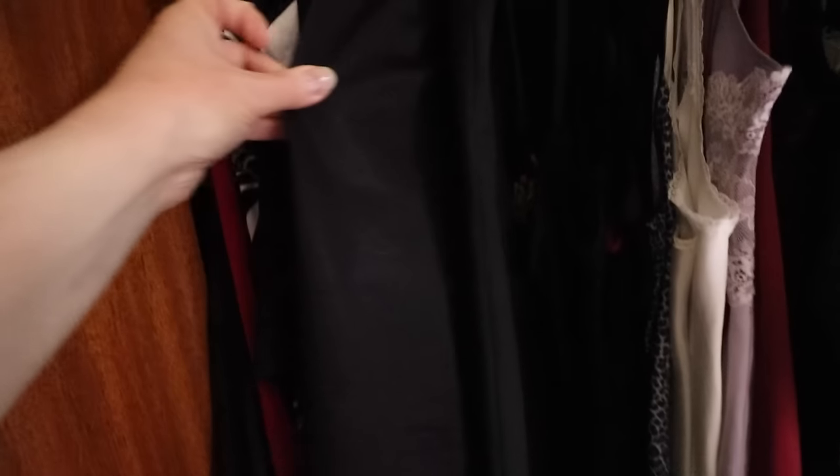Lots of blouses, and then lots of skirts. And then some tops — and that'll mix over it.